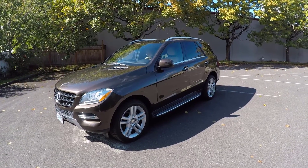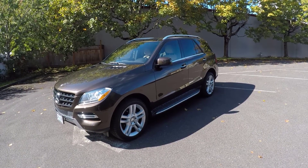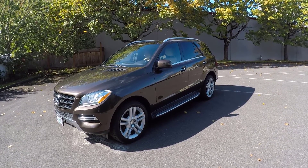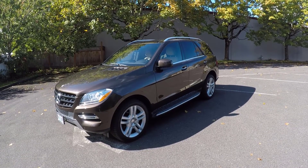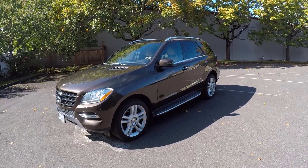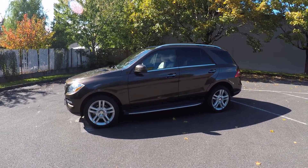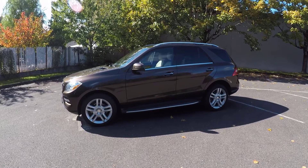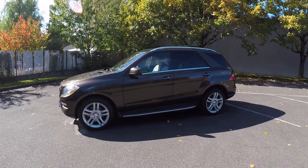The 2014 Mercedes ML350 Bluetech offers two levels of blind spot and lane departure protection. The first, via the lane tracking package, monitors road conditions and alerts the driver by vibrating the wheel or emitting a beep. The second, found in the driver assistance package, adds active versions that can selectively apply the brakes if the driver fails to heed the car's warnings.